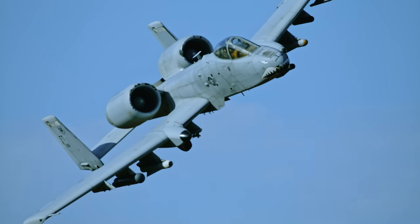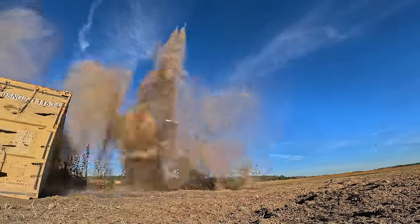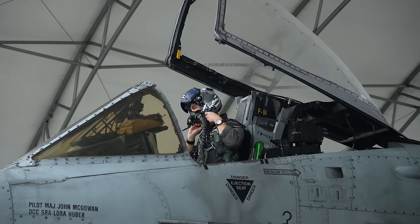There you have it — the incredible A-10 Warthog. I hope you enjoyed getting an up-close look at this iconic aircraft. I know I'm going to need a little bit of time to recover after this one — it was pretty crazy. I do want to thank the 23rd Wing for helping make this video happen. Make sure to subscribe if you haven't already so you don't miss out on any future videos. I'll catch you next time.